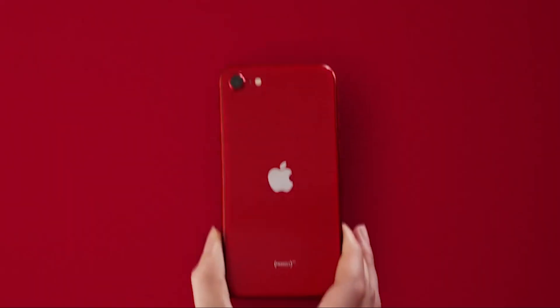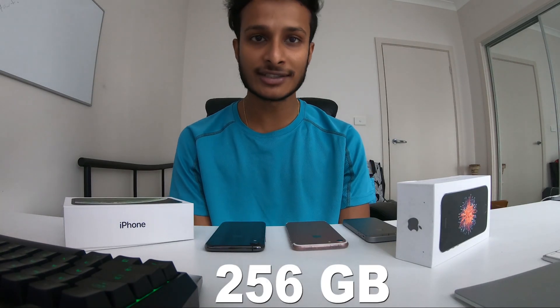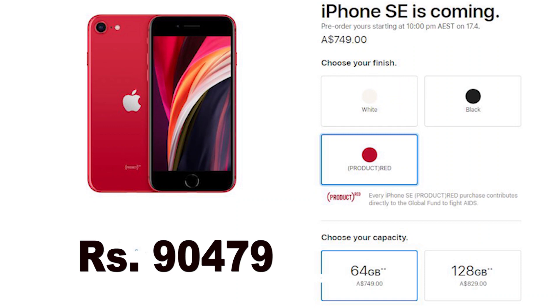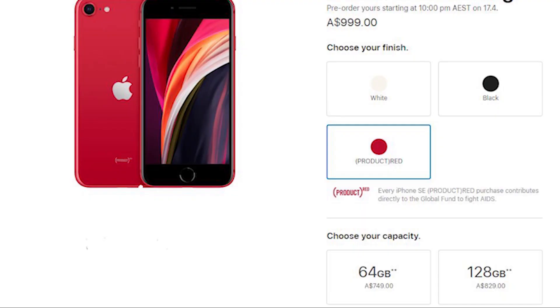Let's talk about the phone. The phone is white, black and red. The capacity is 64 GB, 128 and 256 GB. This is the 256 GB iPhone SE 2nd generation.